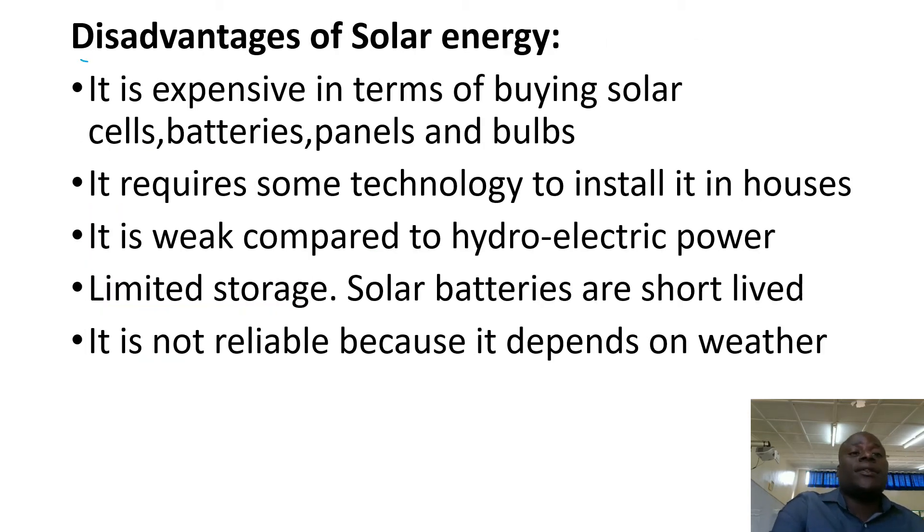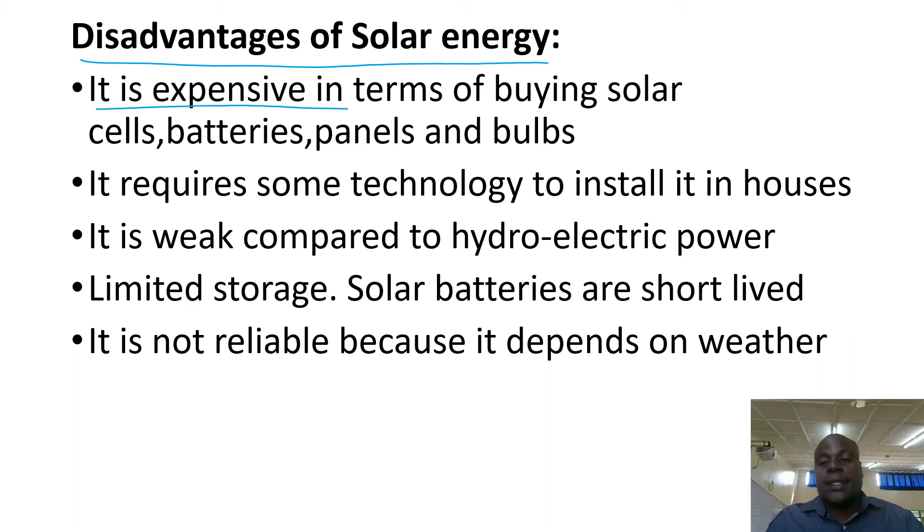What are the disadvantages of using solar energy? Number one, it is expensive. We are saying it comes from the sun and the sun is free, but we need to buy solar cells, solar batteries, panels, and barrels.